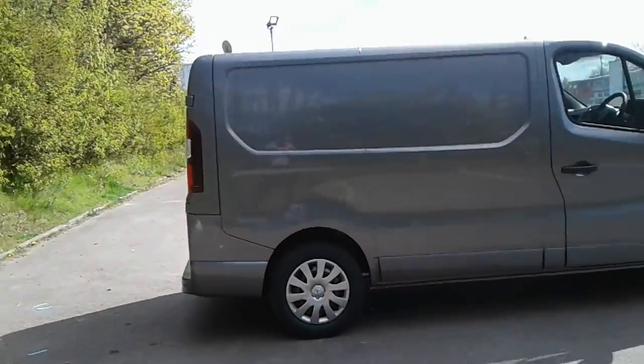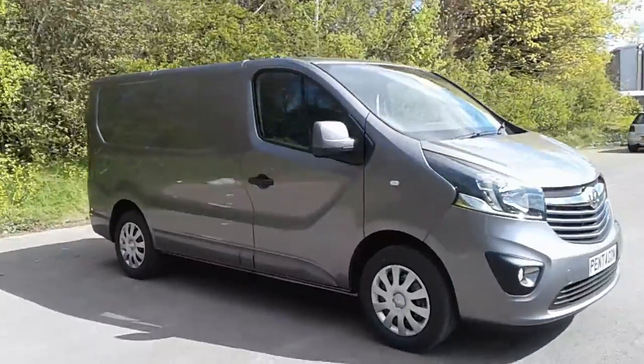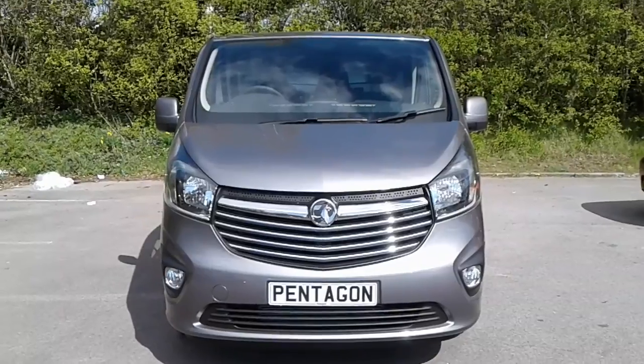And there we have the 2019 Vauxhall Vivaro demonstrator. To arrange a viewing or book a test drive, please contact Pentagon Business Center at Lincoln Tritton Road.